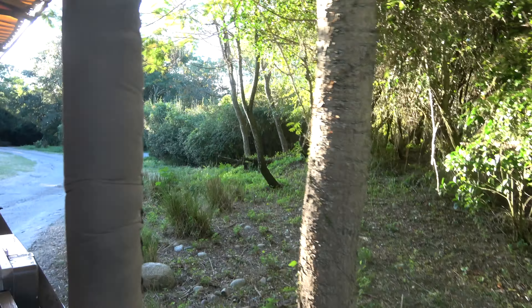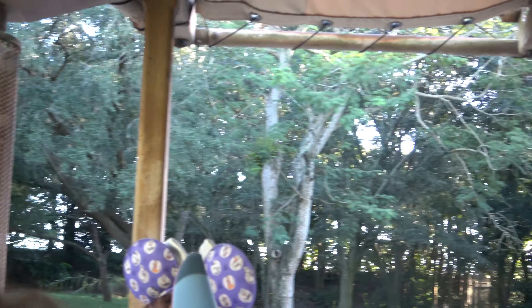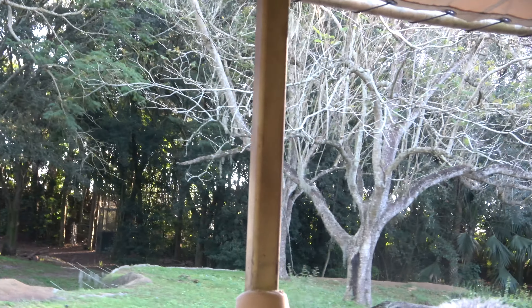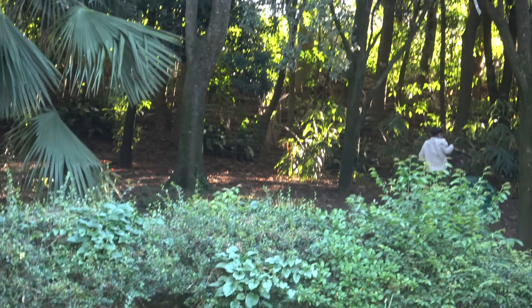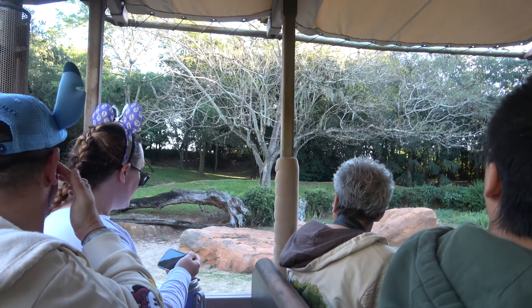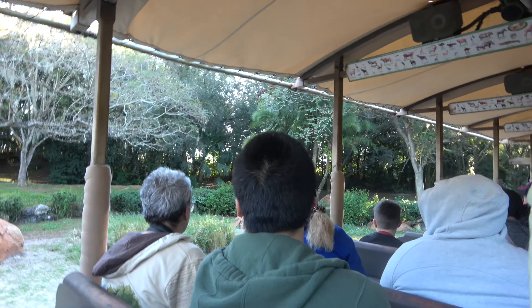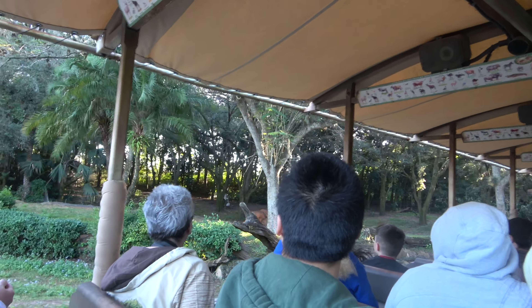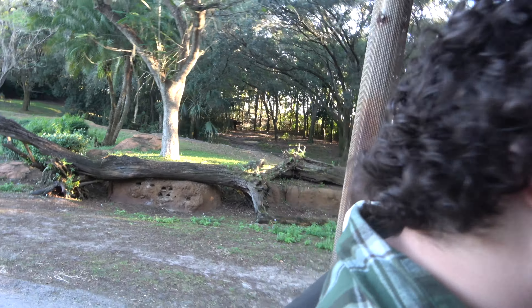We have entered cheetah territory — it might be a little too early for them, but look on that left-hand side; we might be able to see them. They are really good at camouflaging in the mornings, especially when there are a bunch of leaves around. Cheetahs are the world's fastest land mammal. They do most of their hunting throughout the day — they are not nocturnal cats like other big cats. They are the most active during the day.